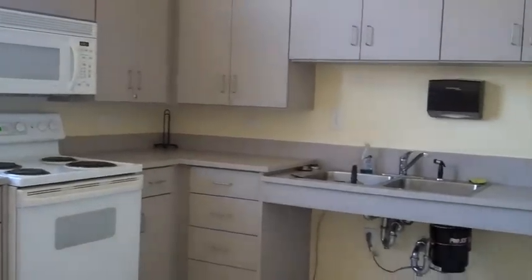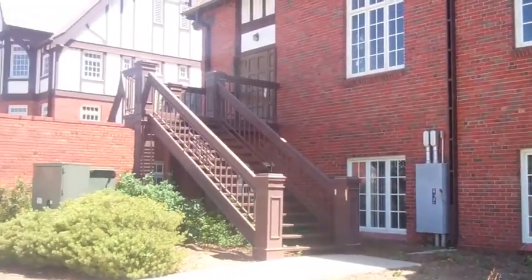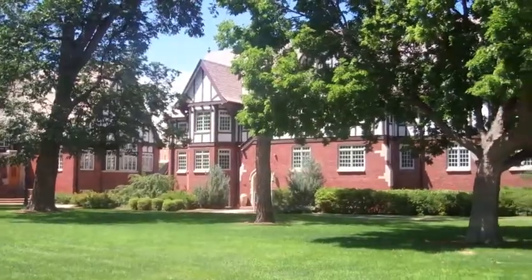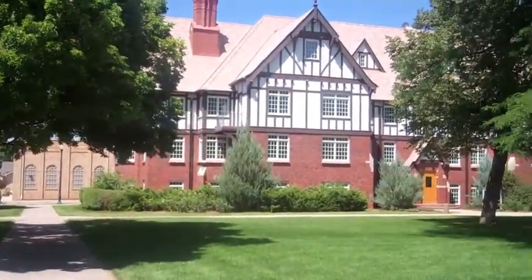The smallest community on campus, President's Row is home to just under 200 residents and features the living learning community, the leadership community, and Lujan Hall. President's Row's Tudor-style halls offer a unique charm to the UNC campus.